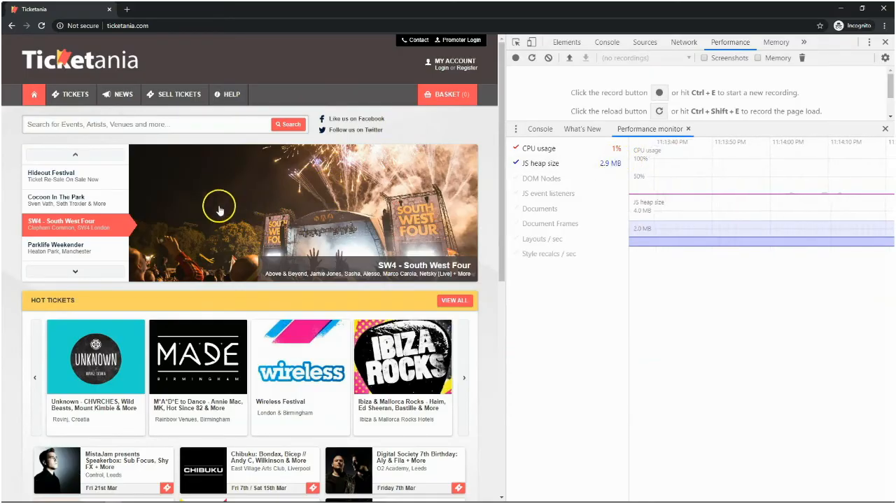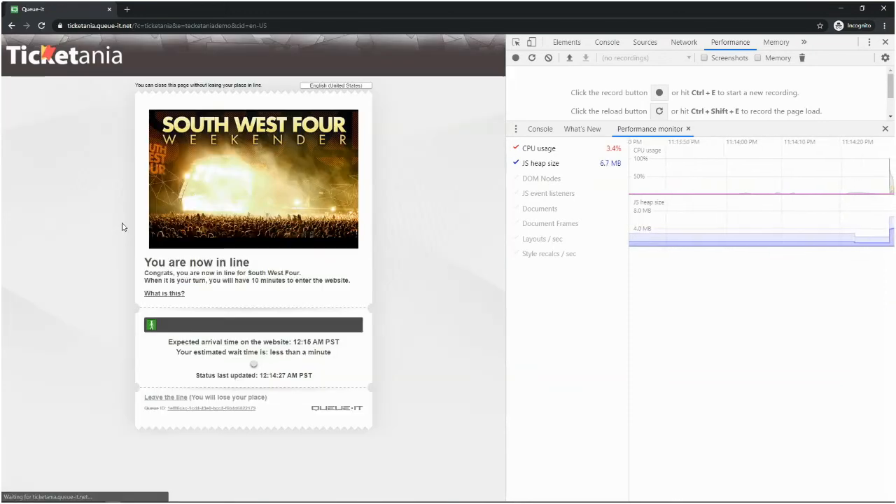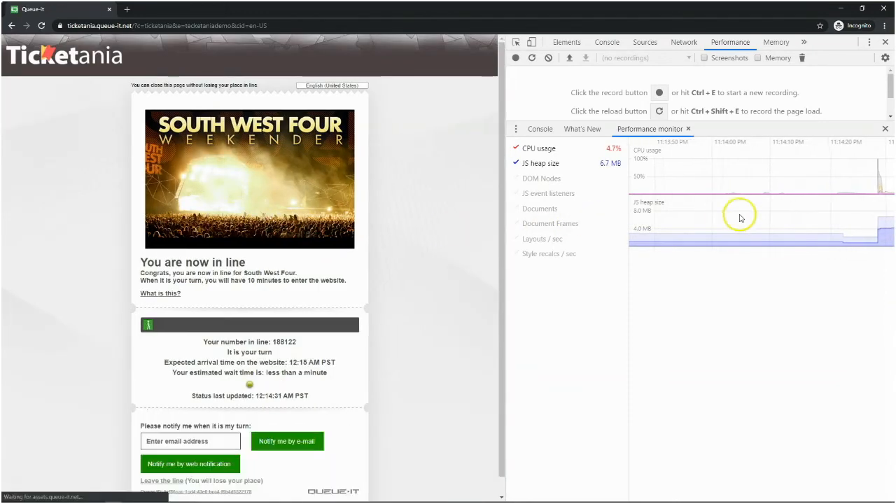Let's take a look at the Proof of Work challenge in action. First, I'll enter the waiting room as a genuine visitor. My browser completes the Proof of Work challenge in the background with little impact on my user experience, but notice the spike in CPU processing.